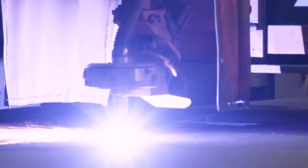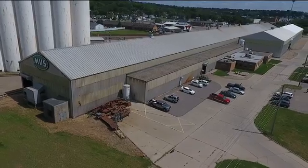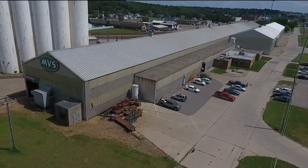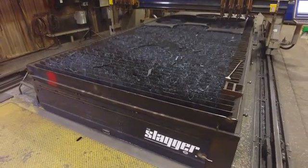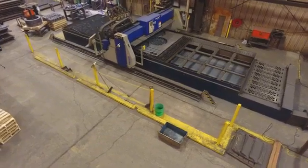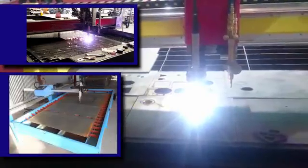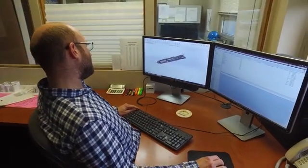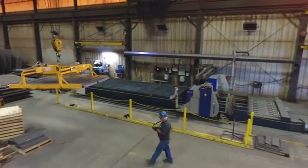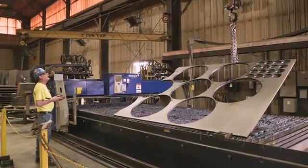Whether you need to perform plasma, oxy-acetylene, or laser cutting, MVS Metals will design a table to fit your needs. The Slagger table is the best table on the market for removing both smoke and slag without disassembly or special tools. Rather than buying a pre-built system and trying to make it work within your facility, the specialists at MVS Metals custom build each table to fit your specific needs. We understand the manufacturing industry and will design just the right system to get the job done.